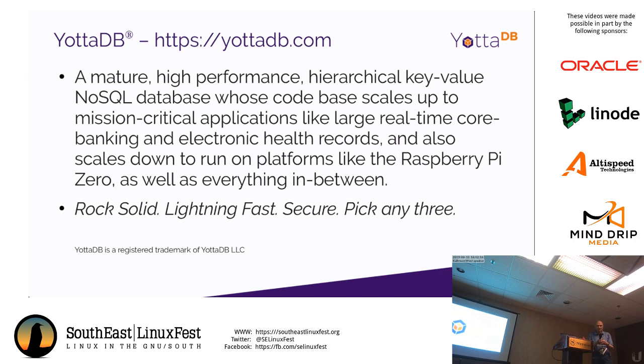This is just the obligatory marketing slide. I work for a company called YoriDB — we're basically a high performance, open source, no-SQL database engine. The codebase under a different brand name is used in some very large banking systems and also in very large electronic health record systems. It runs on everything from a Raspberry Pi up to a very high-end, nation-scale system. Our tagline is: rock solid, lightning fast, secure — pick any three.